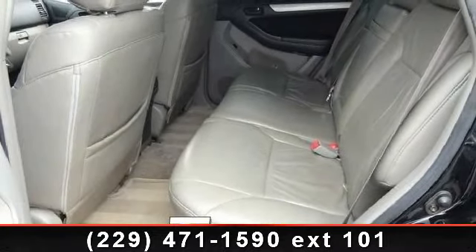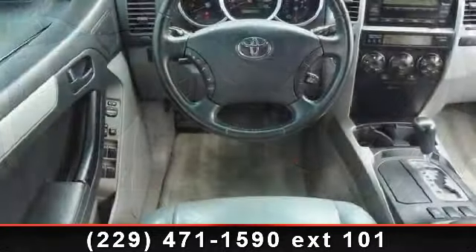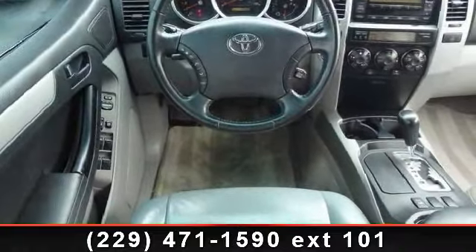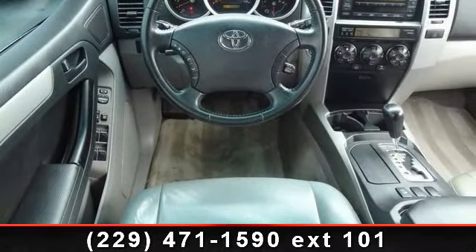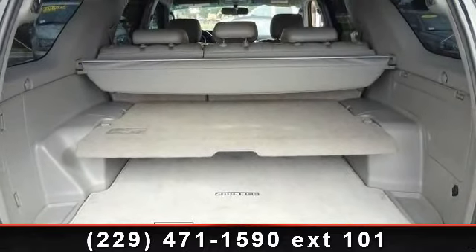This vehicle's top features include rear defrost, cruise control, running board side steps, fog lamps, CD player, automatic headlights, bucket seats, climate control, and power mirror.